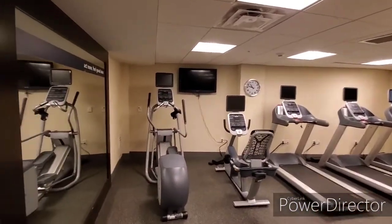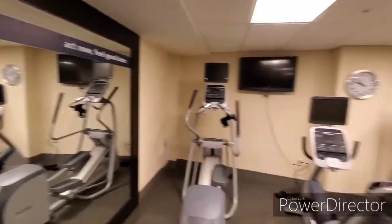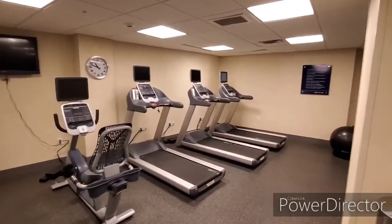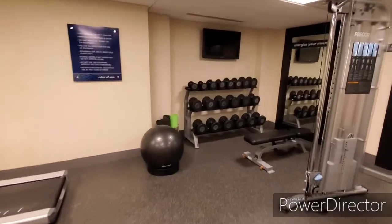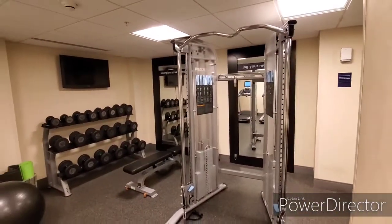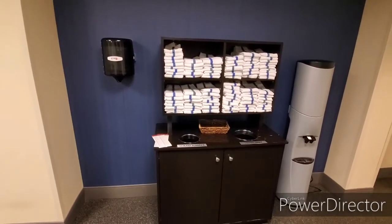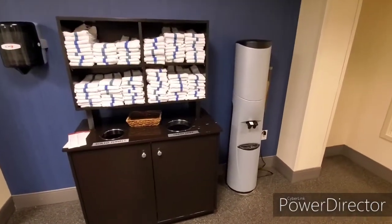In the fitness center you have cardio equipment, a full-length mirror in case you want to check on your fitness progress, a large medicine ball, free weights, and Nautilus equipment. There's also a place to wash your hands, towels, and a water dispenser.